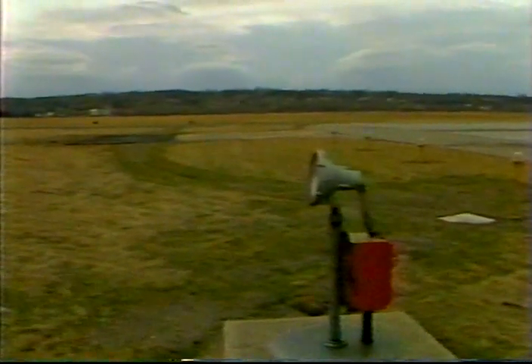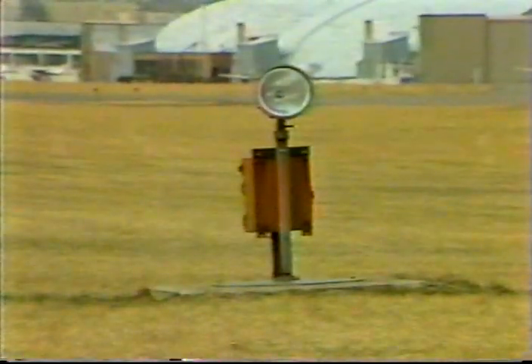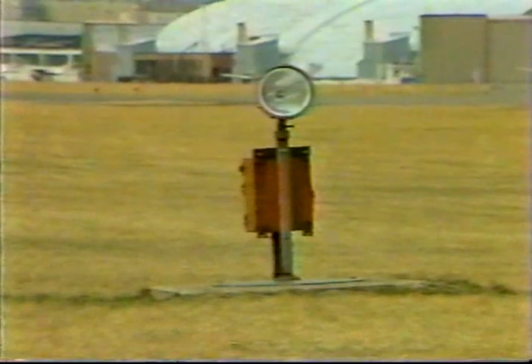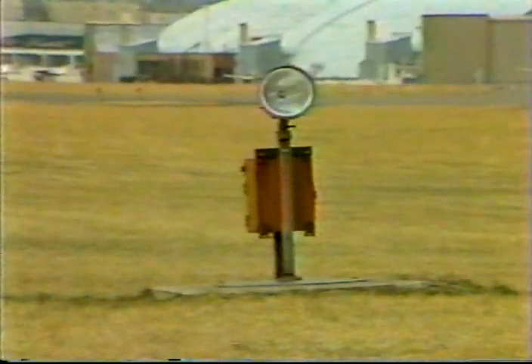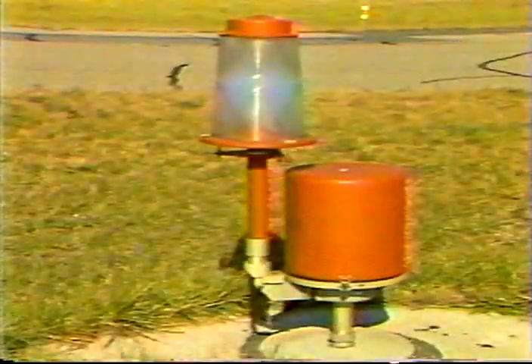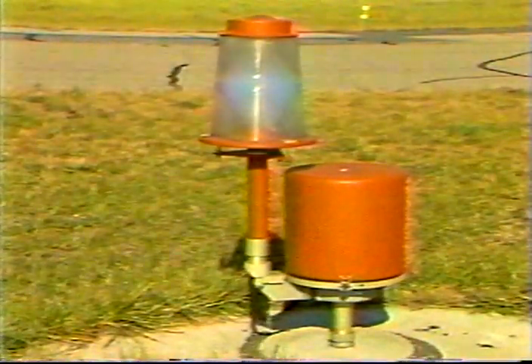High intensity runway lights are connected in a series system and are capable of five intensities. The lamps are usually 200 watts. They're usually installed on runways that have a precision instrument approach procedure. These strobe lights located on the sides of the runway threshold are called runway end identifier lights. They're unidirectional and flash simultaneously once per second. The old style has only one intensity, but the new styles have three. Their purpose is to help locate the threshold at night or in bad weather. They are difficult to maintain.